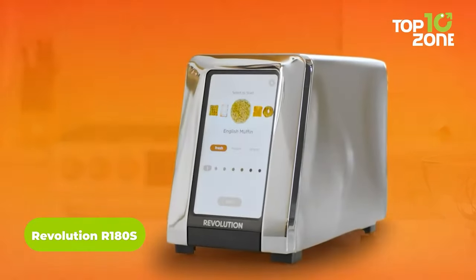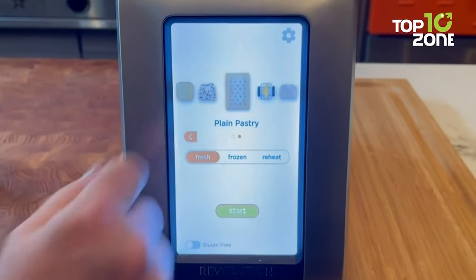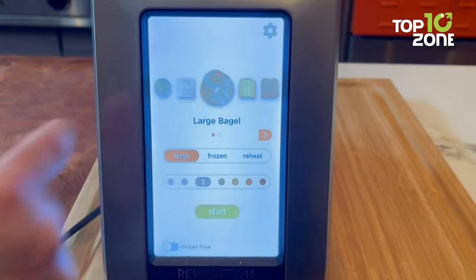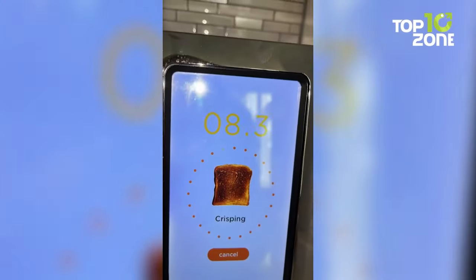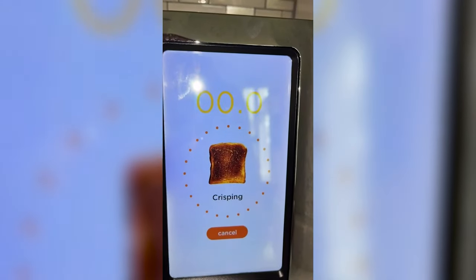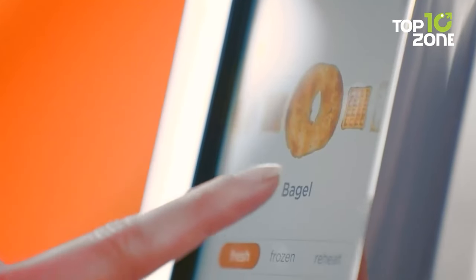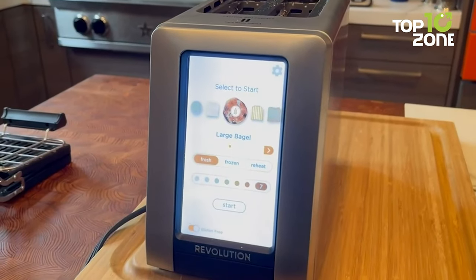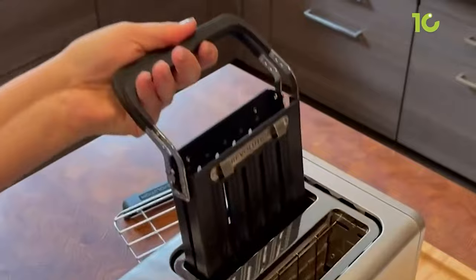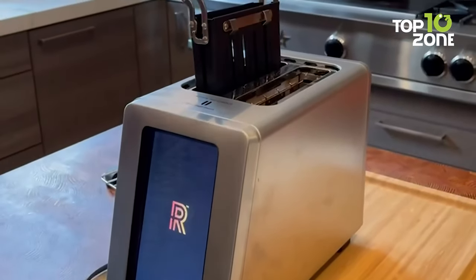Upgrade your morning routine with the Revolution R180S, a smart toaster that's not just about crispiness, but a revolution in toasting technology. Picture this — a sleek touchscreen interface offering six preset bread algorithms. It's not just a toaster, it's your personal chef. The Instaglow heating system ensures your toast is crunchy on the outside and irresistibly soft inside. A brushed stainless steel finish and a large full colour display elevate your kitchen's style. This digital wonder goes beyond ordinary toasting — customize your toasting experience with three modes, seven shades, and options for fresh or frozen treats. And if you're in the mood for a panini, this smart gadget partners seamlessly with a panini press for the perfect crunch every time. Say goodbye to ordinary toasters — the Revolution R180S is here to redefine your toasting experience.